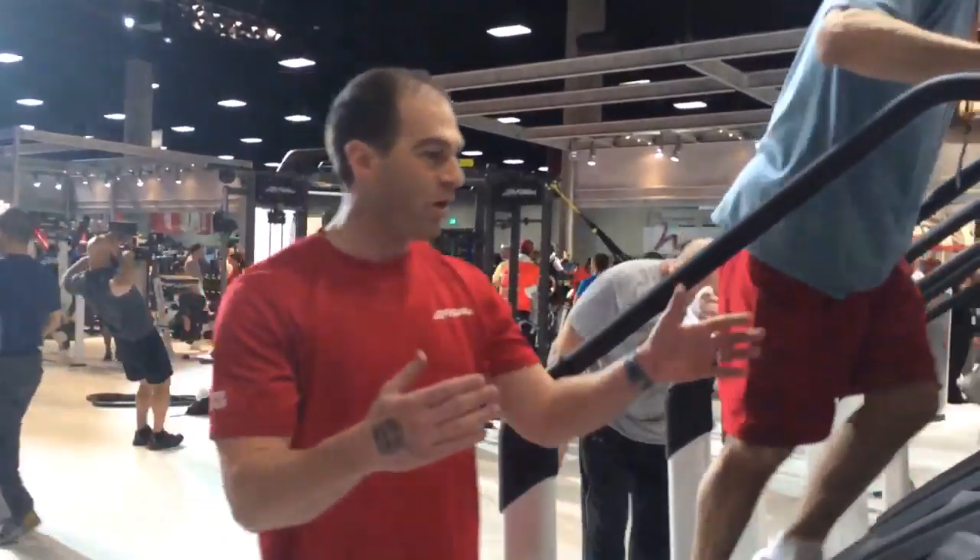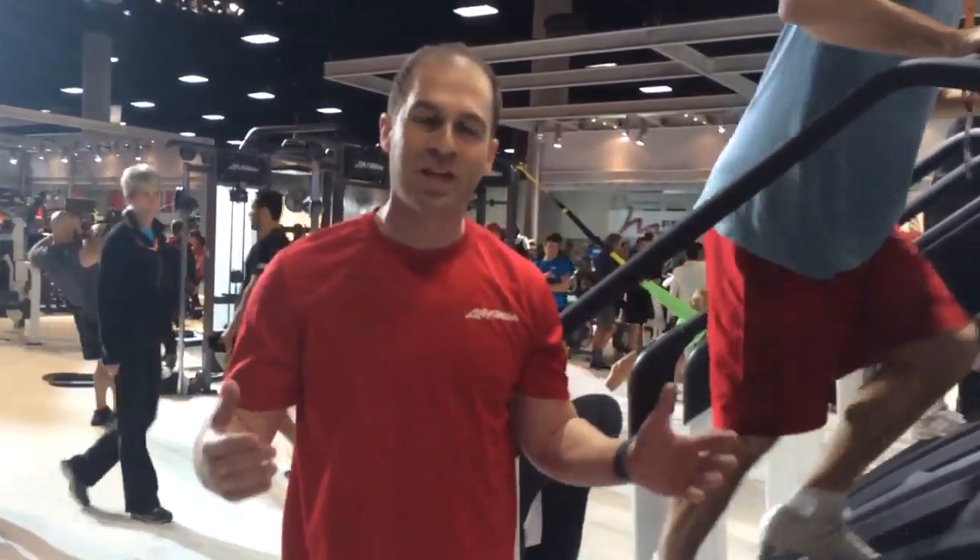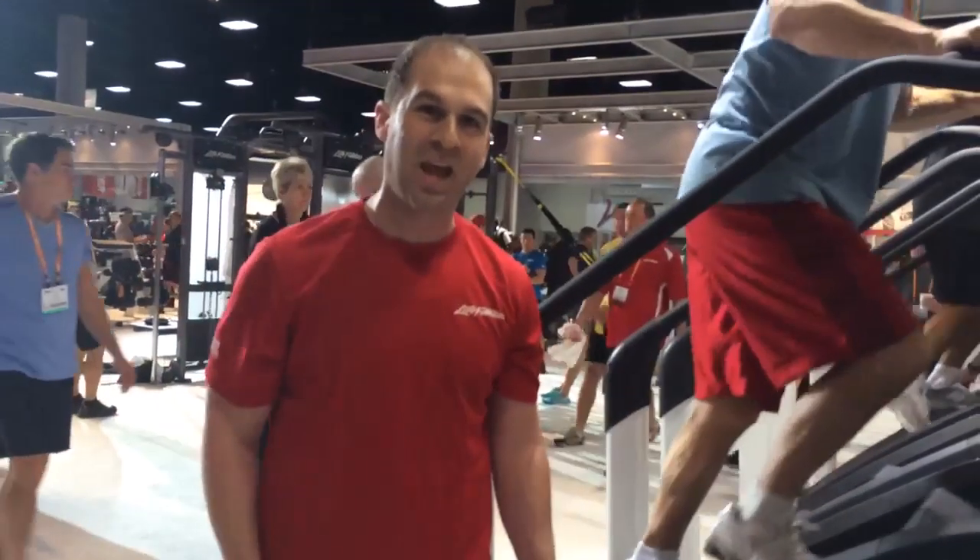If you get a chance today, come by and check out the Power Mill Climber. It's a great product — we're excited to have it in our portfolio, and we're excited to have you use it.